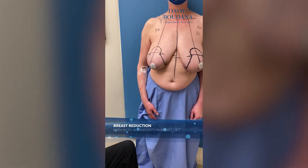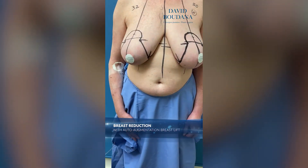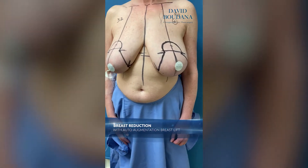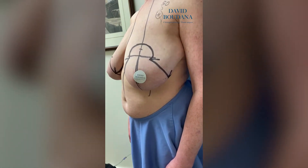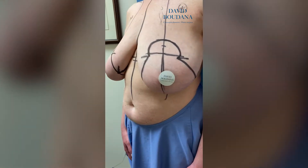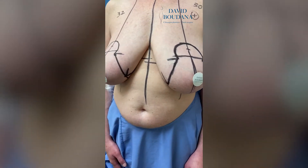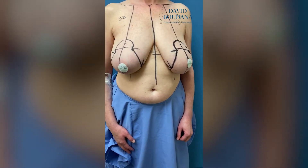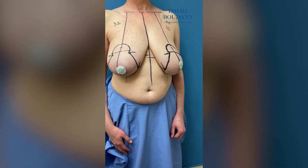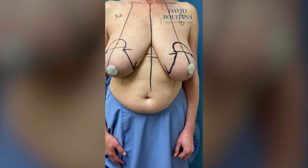We're doing a breast reduction for this patient who has heavy breasts and is suffering from back pain, neck pain, and grooving on the shoulders from her bra. We're going to do a reduction and she wants to be around a C-cup, so we'll try to get her to that point.